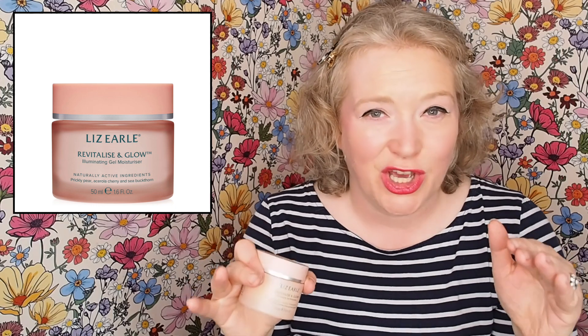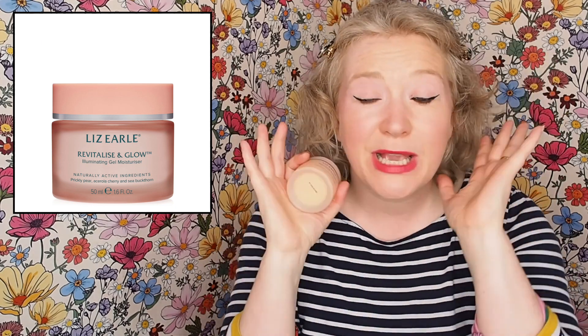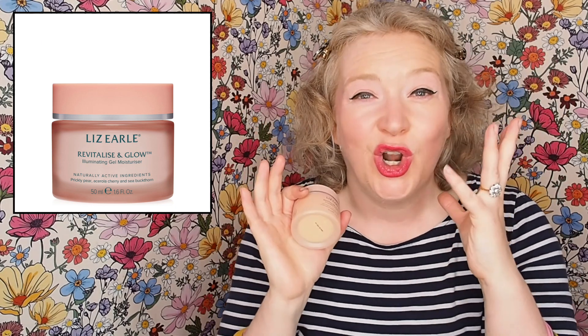It really gives long-lasting hydration and moisture. Your makeup sits beautifully over the top, but to be honest, I haven't really needed to use much foundation since I started using this because it just makes your skin look incredible. It is like the greatest moisturiser in the world, I think. I love it.